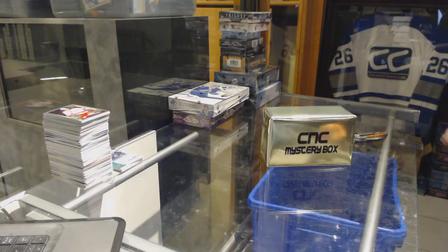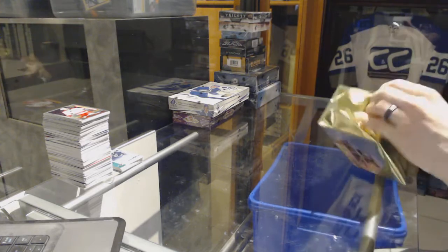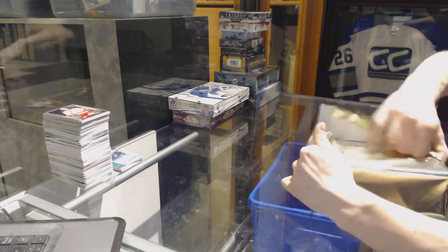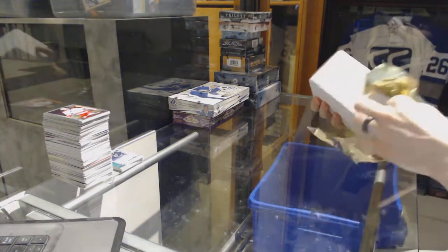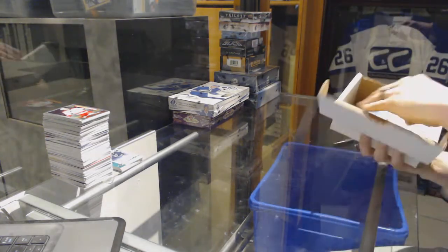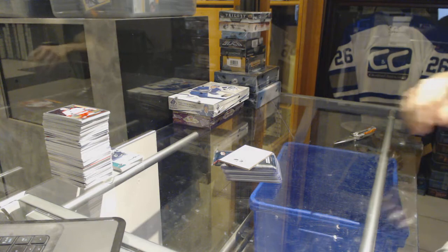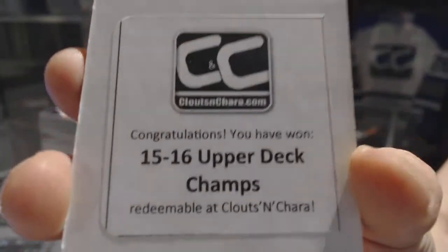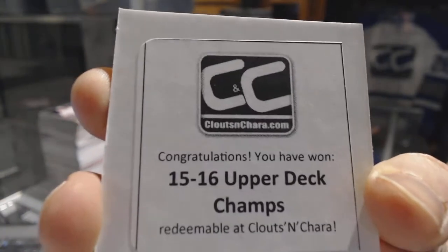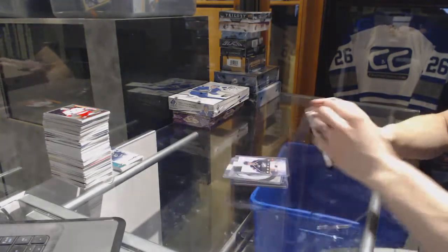Continuing on, CNC Grover Wagon for 7151, we're on to the CNC VIP Gold Mystery Box. The bonus box is 15-16 Upper Deck Champs. 15-16 EV Champs, and the bonus pack is Marble Vibranium.